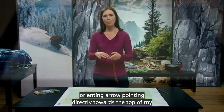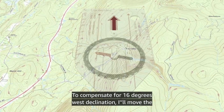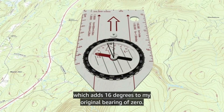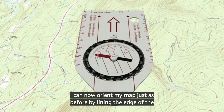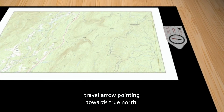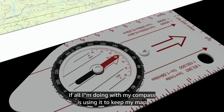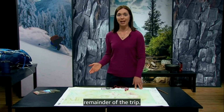To demonstrate with my map of Katahdin, I'll start with the orienting arrow pointing directly towards the top of my compass in line with the direction of travel arrow. To compensate for 16 degrees west declination, I'll move the orienting arrow 16 degrees towards the west on the bezel, which adds 16 degrees to my original bearing of zero. Now, at the 'read bearing here' marker, it says 16 degrees. I can now orient my map by lining the edge of the compass up with the side of the map, with the direction of travel arrow pointing towards true north. I then rotate the map and compass as one unit until the red magnetic arrow snuggles into the orienting arrow. If all I'm doing with my compass is using it to keep my map oriented, I won't have to touch the bezel again for the remainder of the trip.